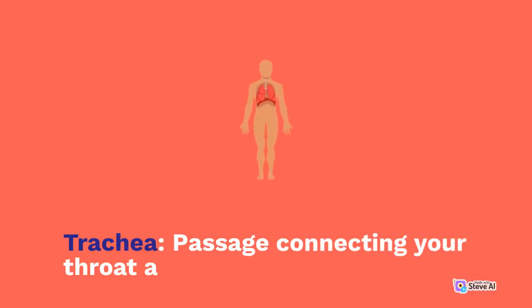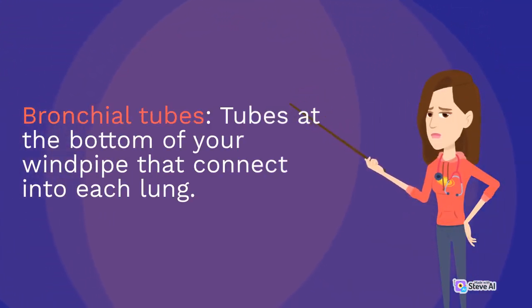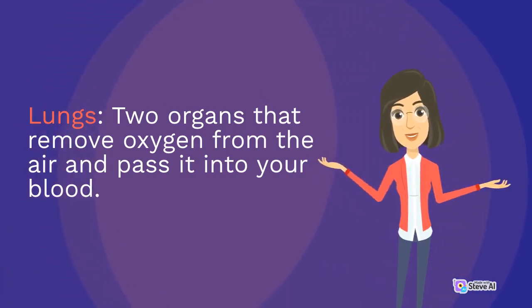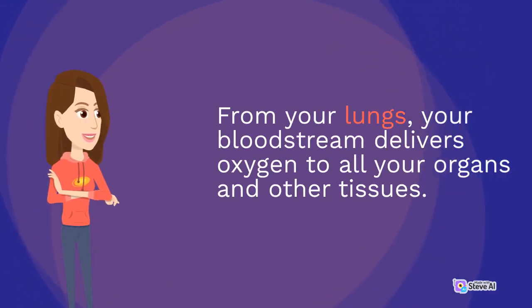The trachea is the passage connecting your throat and lungs. Bronchial tubes are tubes at the bottom of your windpipe that connect into each lung. The lungs are two organs that remove oxygen from the air and pass it into your blood. From your lungs, your bloodstream delivers oxygen to all your organs and other tissues.